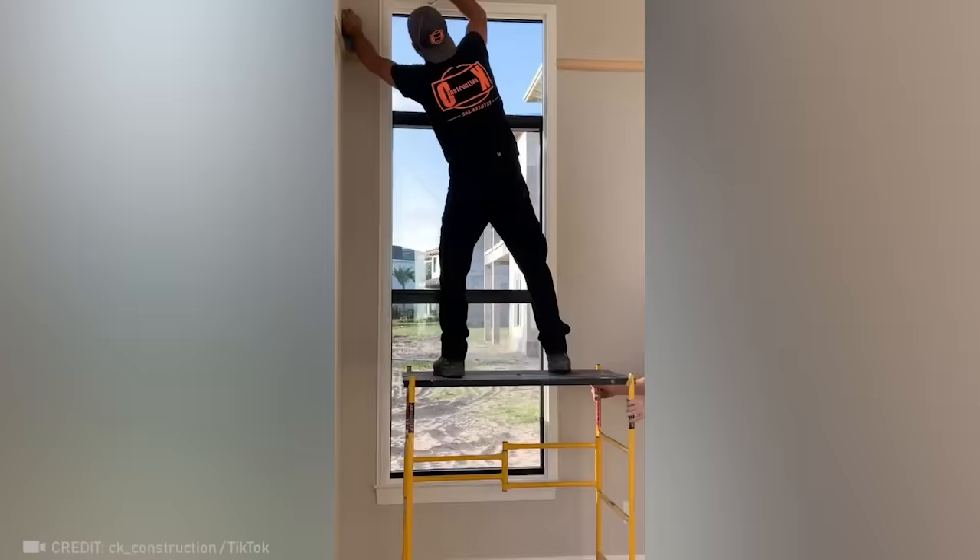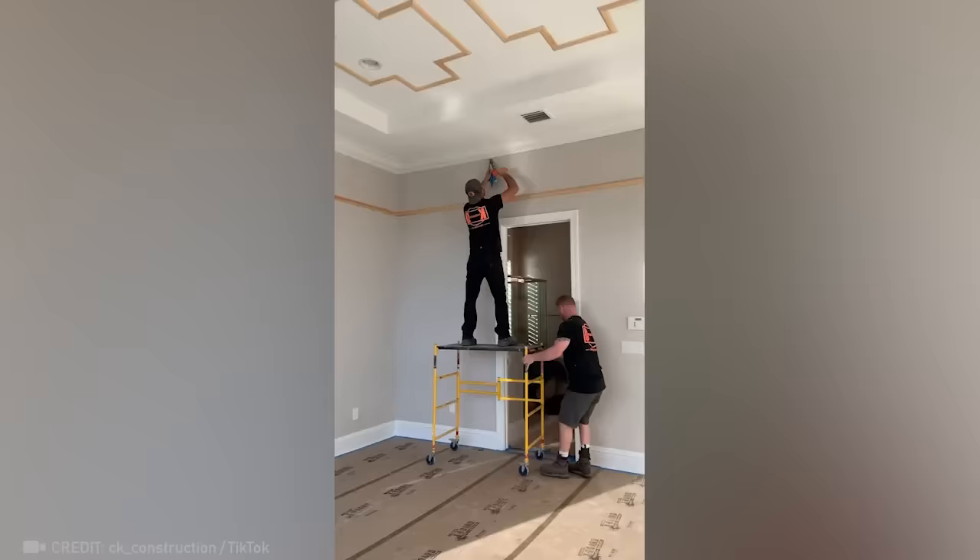Turns out, renovations don't actually take very much time to complete — if done by this pro, of course.